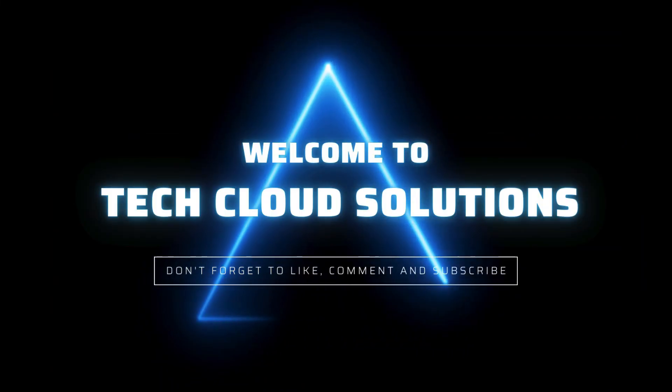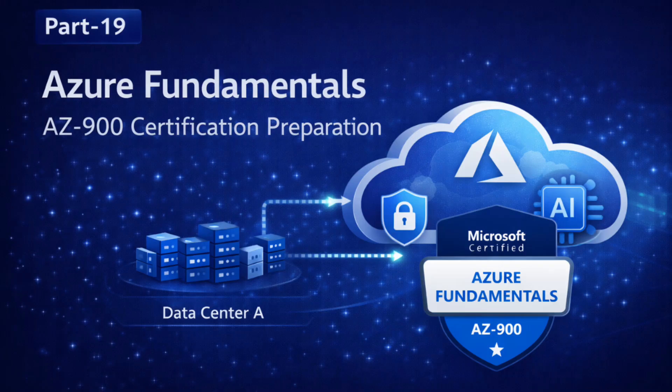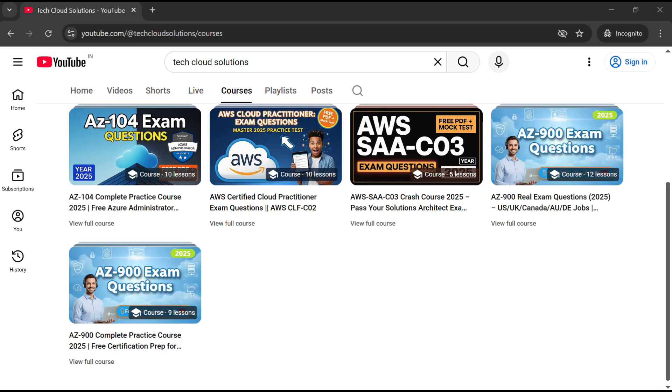Welcome back to Tech Cloud Solutions. This is part 19 of our Azure Fundamentals AZ-900 certification preparation. You can watch our entire course and get certified in the first attempt. Link is in the description.